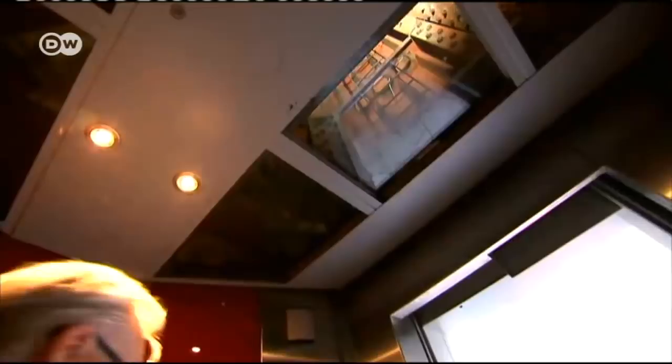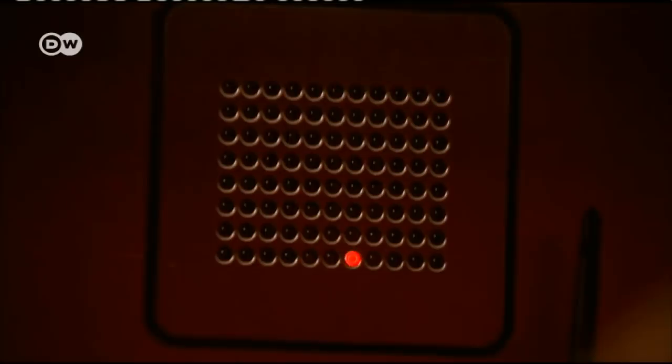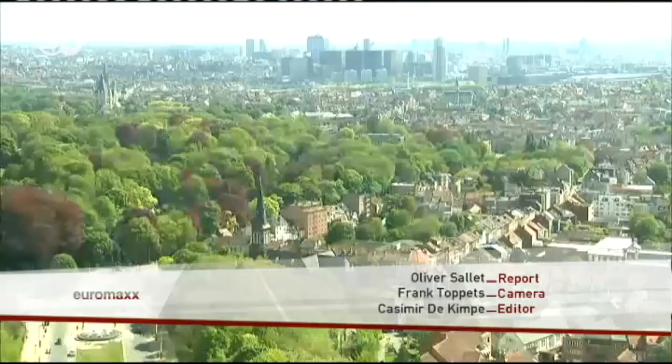Even for Alexandre Laurent, a visit to the Atomium wouldn't be complete without a look out over the city. The ride on the elevator is a highlight in itself — the world's fastest at the time it was built, whisking visitors to 102 meters above ground in just 23 seconds. At the top is what many consider the nicest panoramic view of the city.